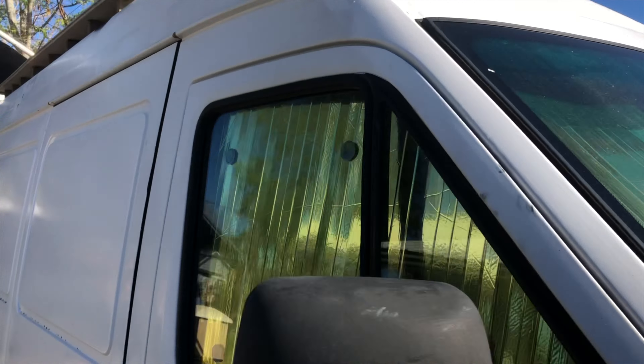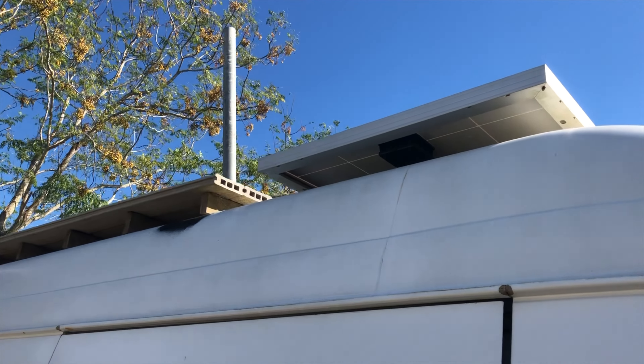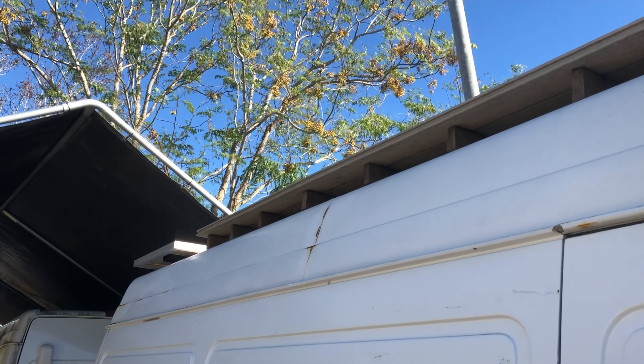Heat shield. Windshield and side curtains. Solar panels. Walk-on deck.